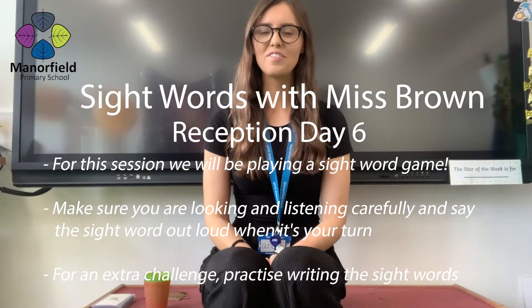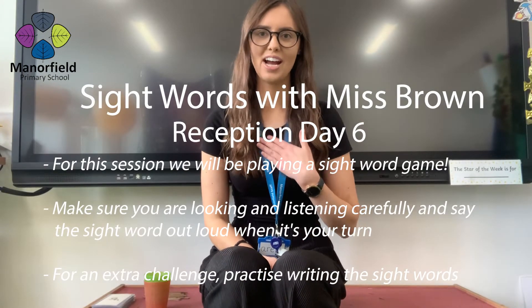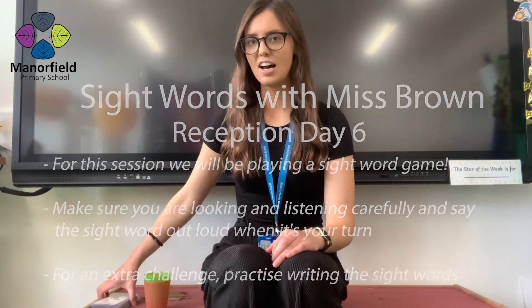Hello everyone, we're going to practice some more of our sight words with me, Miss Brown. I have got our sight words here. Are you ready today? Are you ready? I think you are.